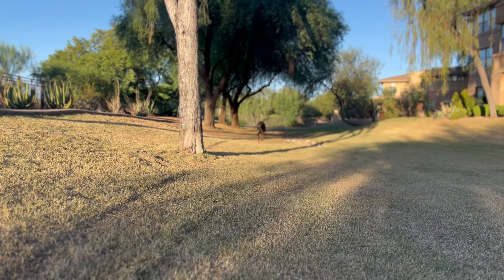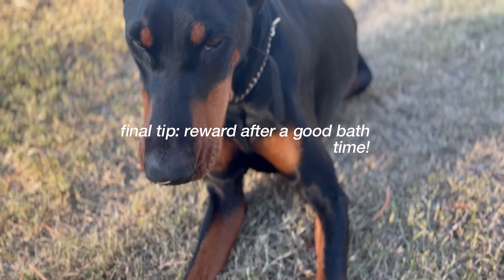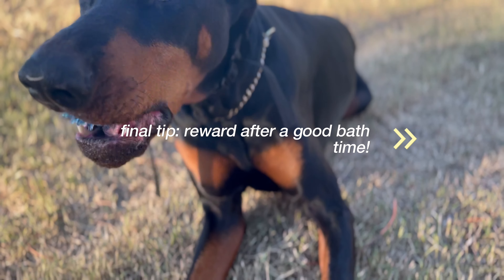One last final thing is to make sure you give your dog a reward for all of their good behavior. Play with them. Give them lots of love and attention.